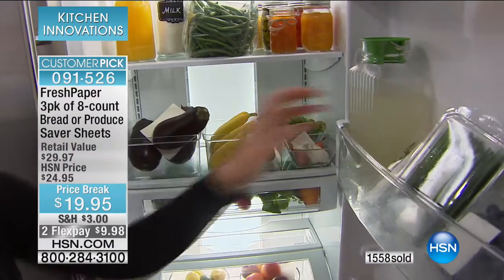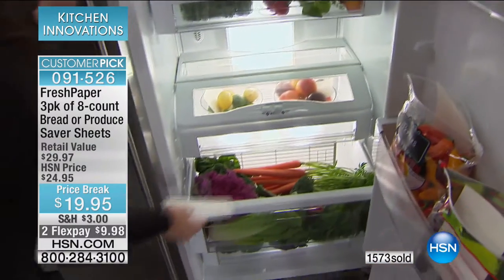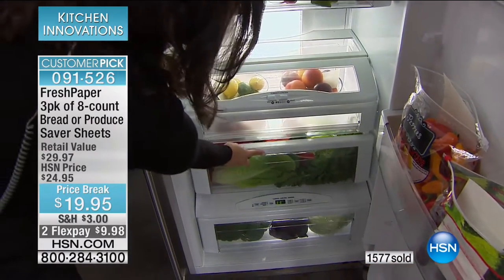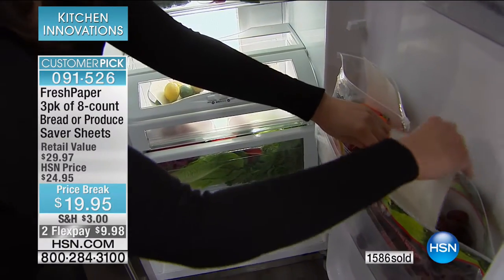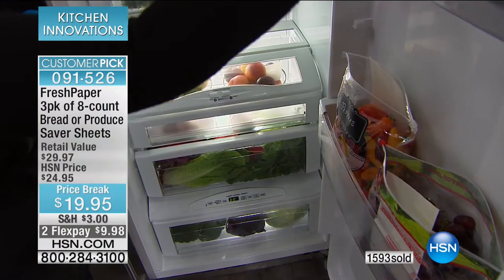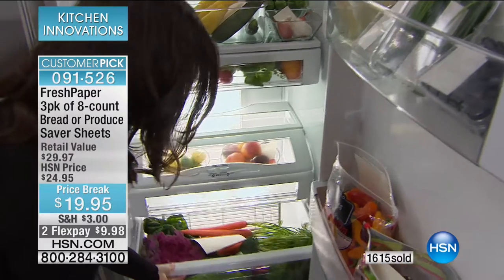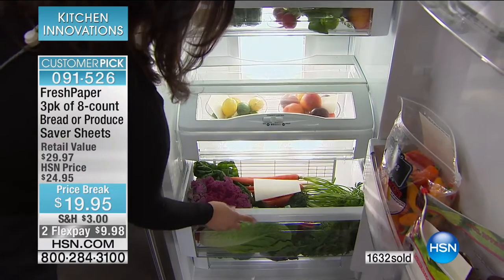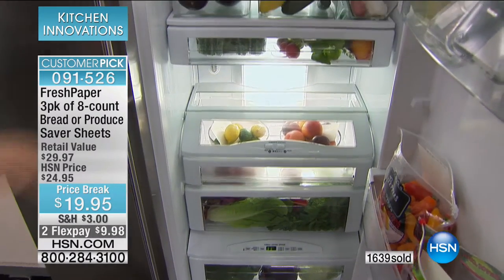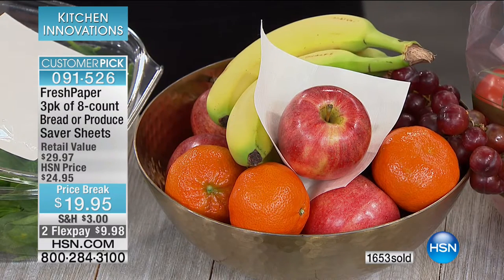Sometimes we've cut it down to little sizes — that's why it goes such a long way. You can use it in or out of the fridge, in whatever packaging your produce is coming home in, cut to any size. It's infused with organic spices helping keep your food fresh — a completely natural, plant-based way to keep your food fresh for longer.